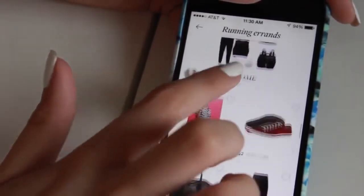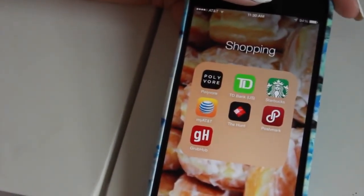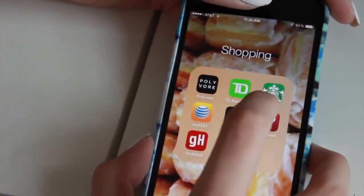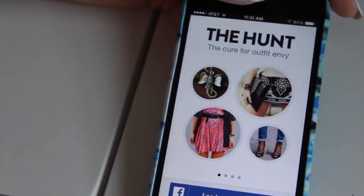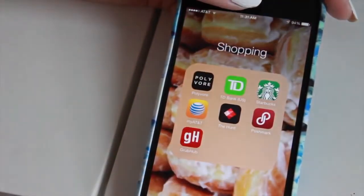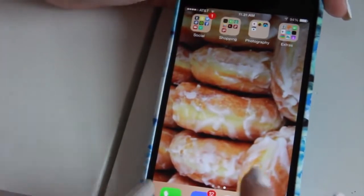Everything I make on Polyvore is basically black and white, which is kind of scary, but it's so fun to create different outfits. I also have TD Bank to check my bank account, Starbucks, AT&T, The Hunt, and Poshmark — where you can sell your clothes. I haven't signed into any of these apps yet because I literally just got this phone yesterday. And I have Grubhub for ordering food, though I've never actually used it — I just saw an ad for it on the train.